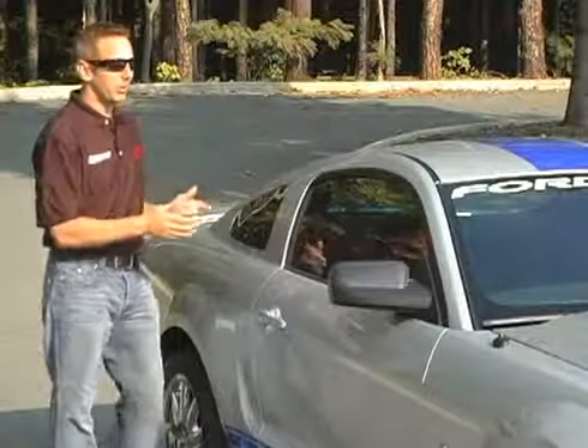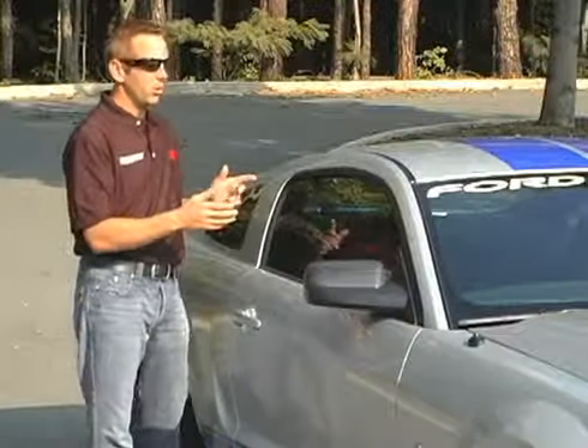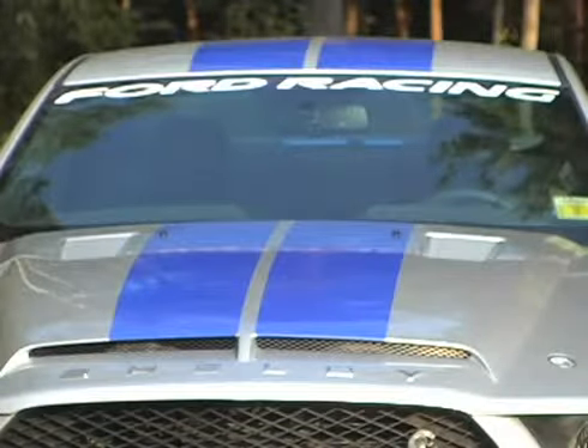Some of the main reasons why I put the 3M window film on my car: one is to cut down on the glare on the inside of the car — it does that. Number two, it cuts the heat down tremendously on the inside of the car and the UV rays. It keeps from fading the interior, and it looks cool.